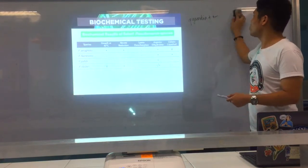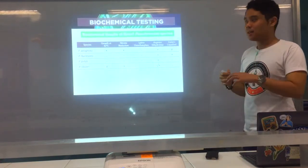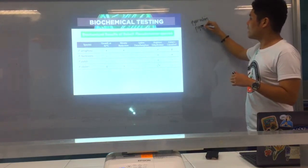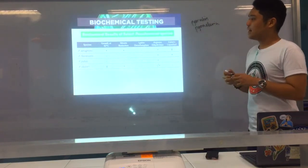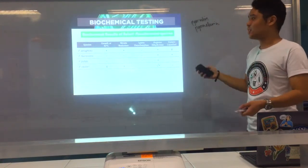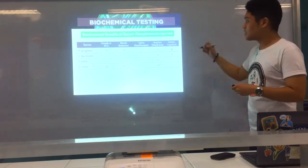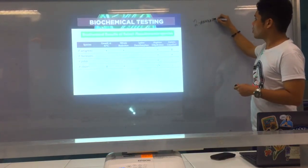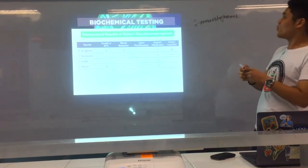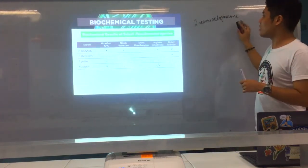Some strains of Pseudomonas aeruginosa also produce pyorubin (red) and pyomelanin (brown). It also has a characteristic grape-like or corn tortilla odor due to the substance 2-aminoacetophenone. Please remember: 2-aminoacetophenone — characteristic odor of Pseudomonas. Grape-like or corn tortilla odor.